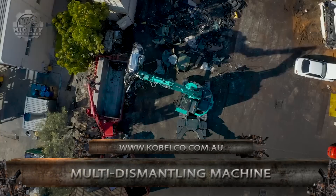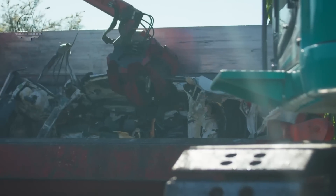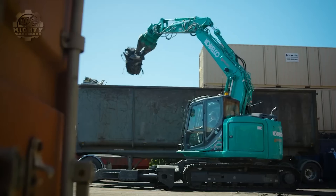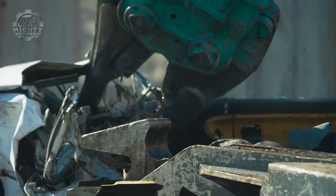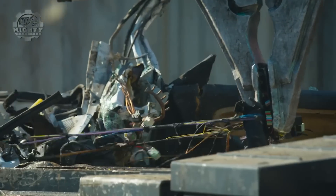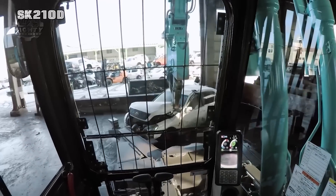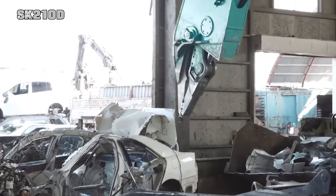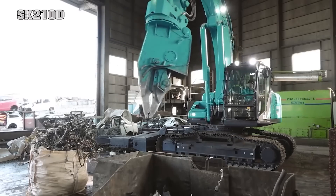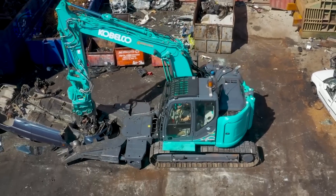We also have the multi-dismantling machine from Koblo Construction Machinery. This machine is known for its sharp nibbler teeth capable of tearing up or pulling out any vehicle component. To aid more in gripping, it also has a clamp arm that can be moved vertically. Its bucket cylinder and arm cylinder can withstand high loads. With its powerful holding valves, its booms and arm cylinders are also given additional safety. This acts almost like a surgeon for vehicles.